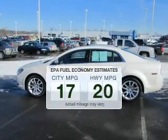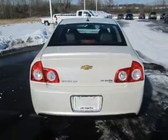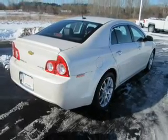Better gas mileage means better long-term driving, and this ride delivers with a great low fuel consumption rate. The powertrain includes front-wheel drive with an efficient four-cylinder engine, driven by a six-speed automatic transmission. Premium wheels lend a distinctive appearance.